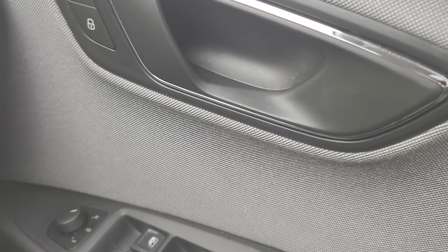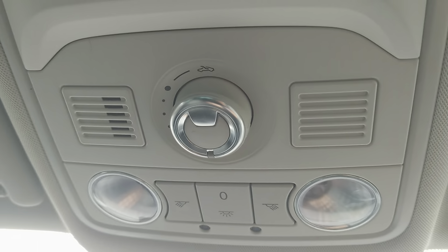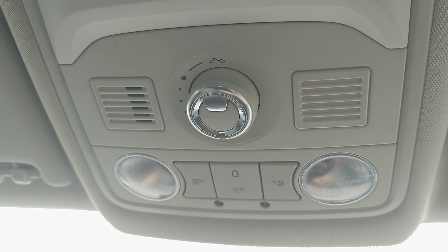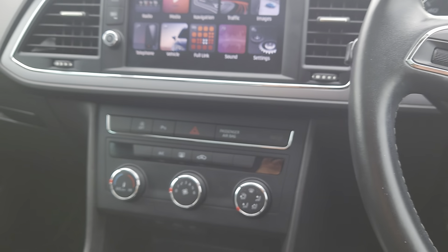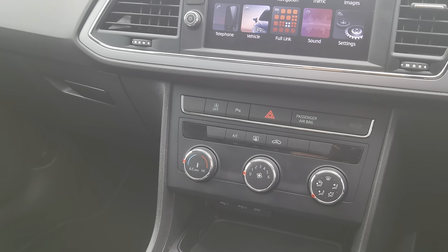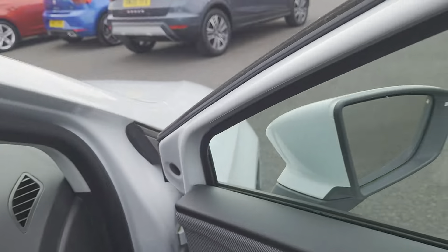Headlight functions a bit further down your right hand side, and then in the door you've got your wing mirrors and windows and central locking. And then you've got your control unit there for your tilt and slide sunroof, which does come with a shutter blind as well, but it is a lot of fun to drive.